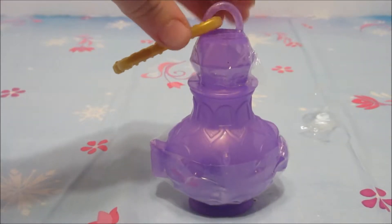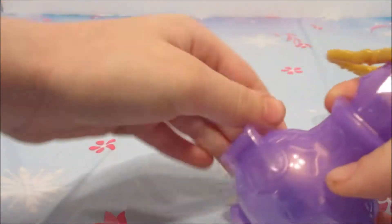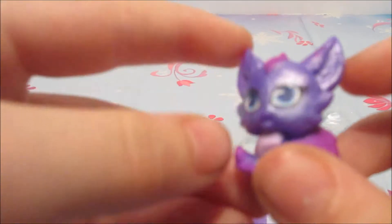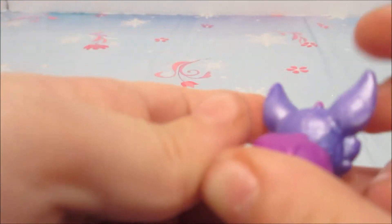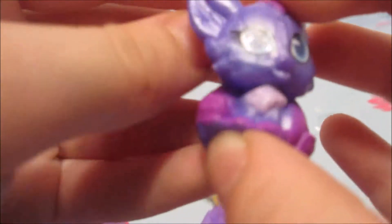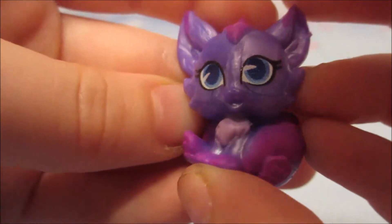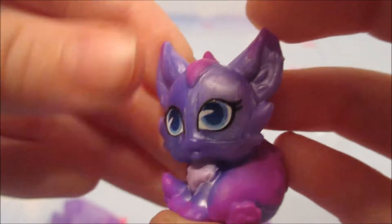Here is my Shimmer and Shine Teeny Genies. Now let's open it. I can open it from there. What did I get? I got a pet — it's a Dragon! Super shiny, super pretty, and looks like she can fly, and her tail is pretty fat. Actually, it's a cat — really, it's a cat. And her name is Parisa.